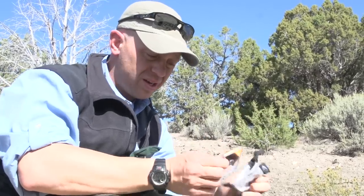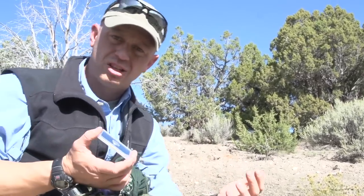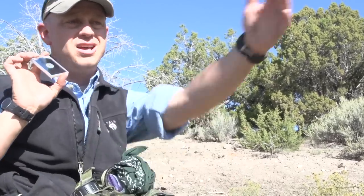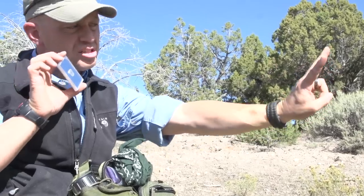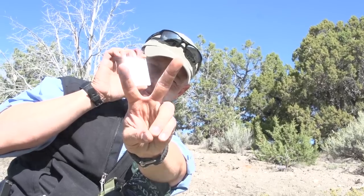This guy right here I keep in the front — it's a signal mirror. You've got to have some sort of rescue capability; you don't want to stay out here indefinitely. I find the sun, reflect it onto my hand, split my fingers, aim it at something, and just flash it at a plane as it flies over.